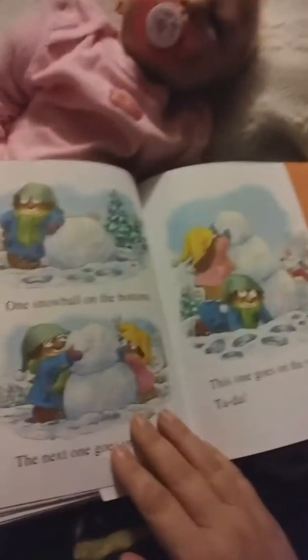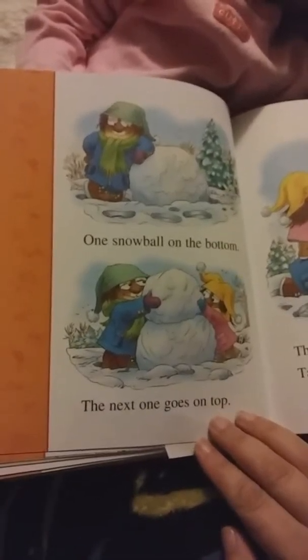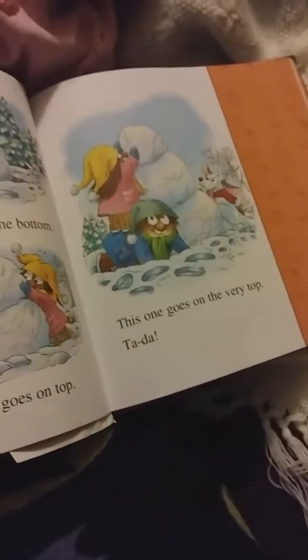I'm actually going to mark that page. What you do is take it to the librarian and tell them there was a tear in the book, and they can fix it. Okay. We make a snowman.